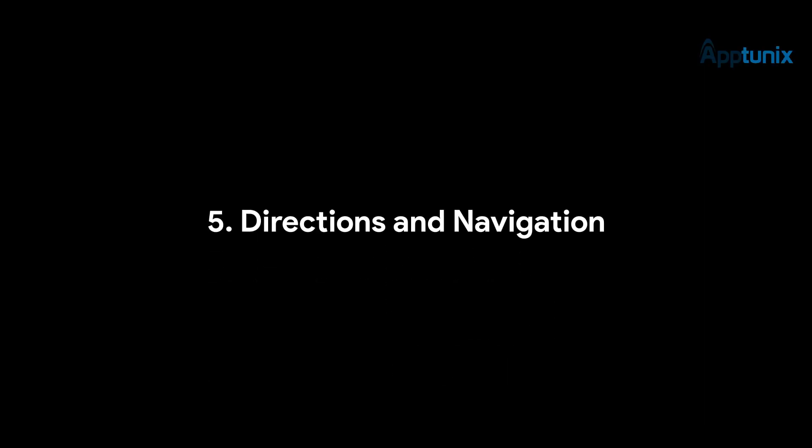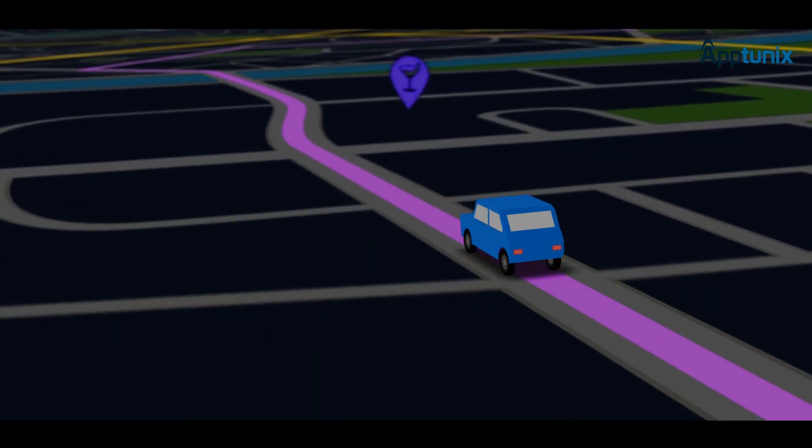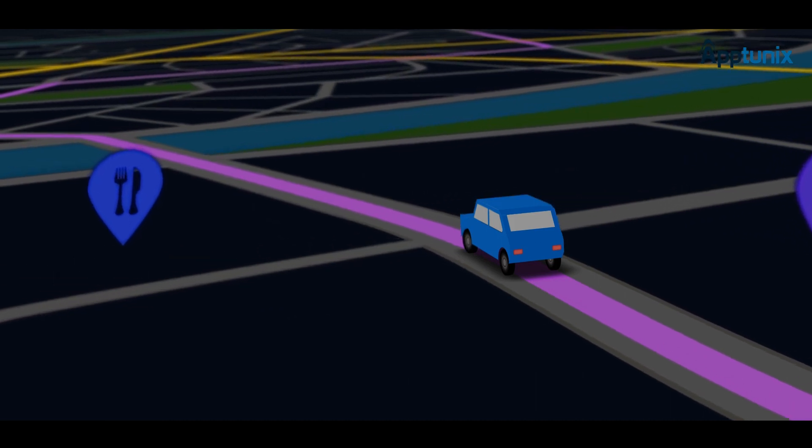Number 5: Directions and Navigation. The app must integrate a map feature that allows app users to navigate and reach a specific charging station.